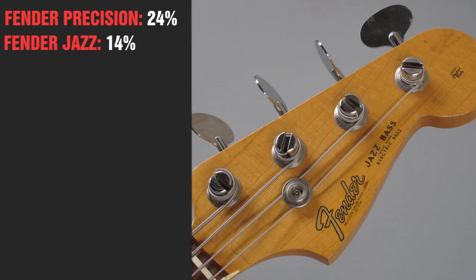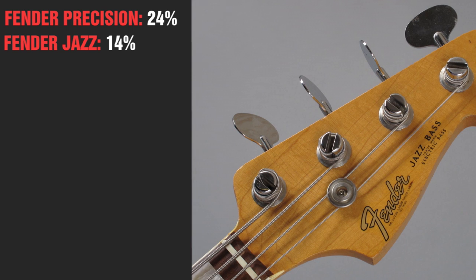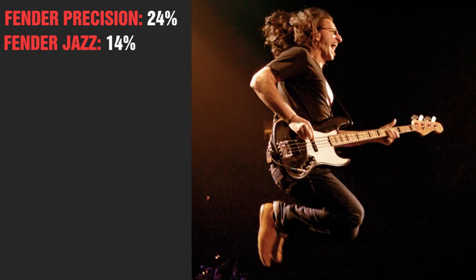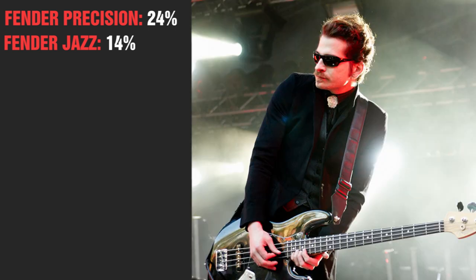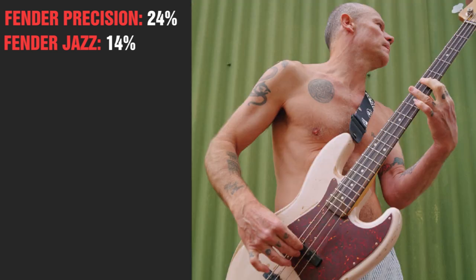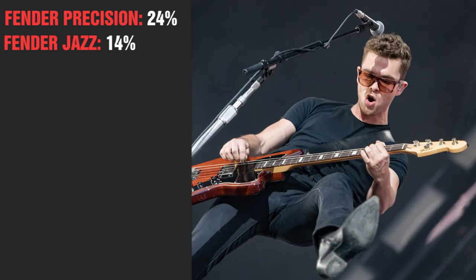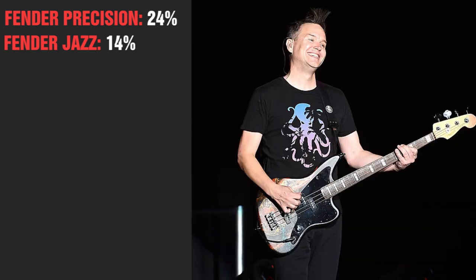The second most used bass is the Fender Jazz. The cousin of the P bass seems to be the second most used bass in rock music, as seen with John Paul Jones of Led Zeppelin, Dennis Dunaway of Alice Cooper, Geddy Lee, and Carlos D. Though being normally associated with the Music Man, also Flea is a jazz user. Besides the traditional model, the jazz bass also comes under cover: Duff McKagan of Guns N' Roses uses mostly a Japanese jazz special, Michael of Royal Blood uses a modified Jaguar — which I'm gonna count as a jazz — and Mark Hoppus of Blink-182 uses a modified jazz bass.